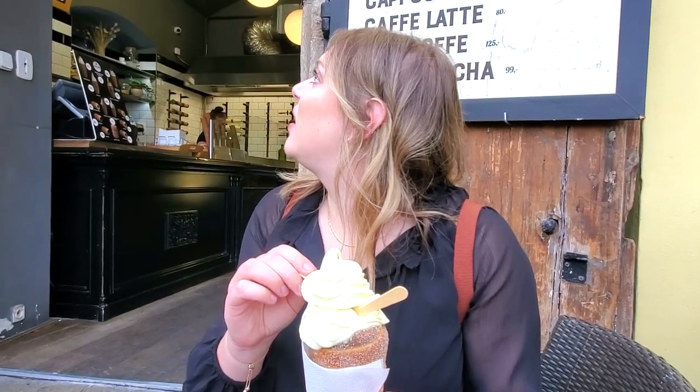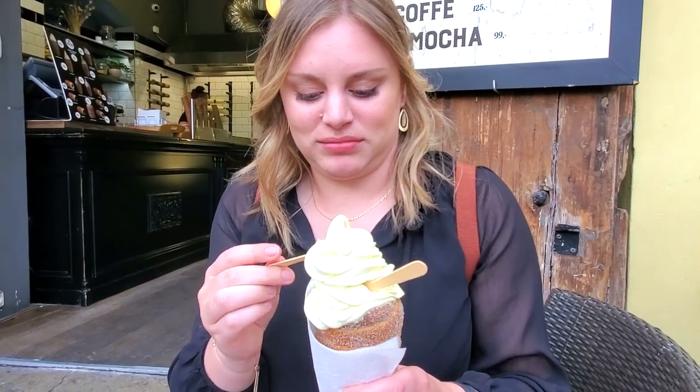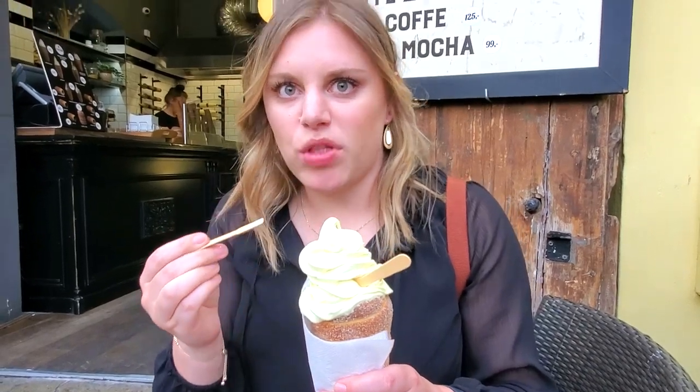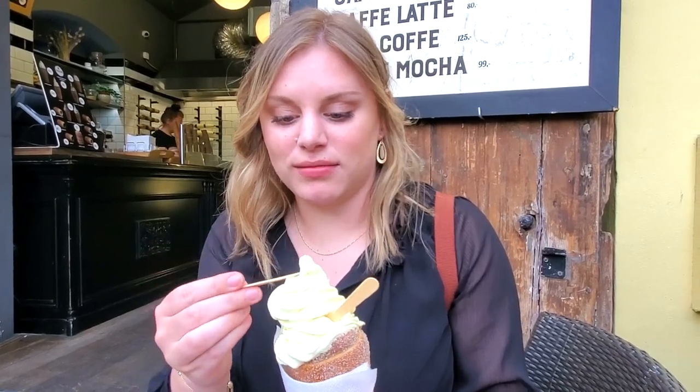We saw some place called the Delos Chimney or something like that. It's basically sugary fried dough with ice cream in it, like an ice cream cone. It looks really good. It goes without saying that this dessert treat was delicious.